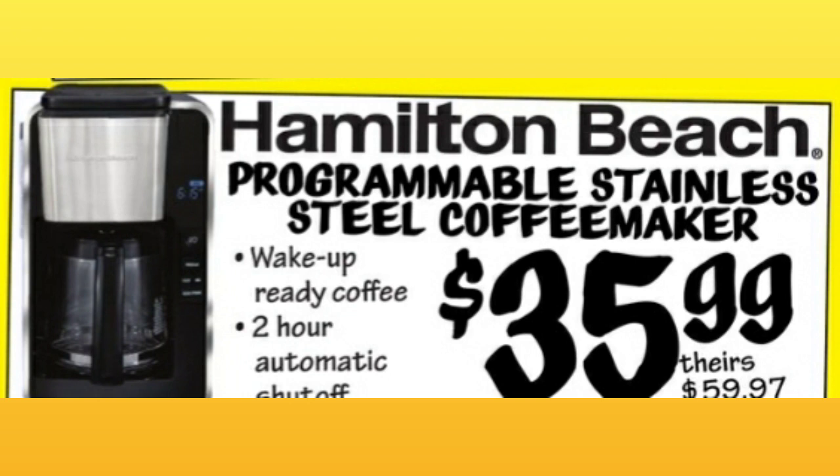What do you guys think of these prices they're comparing to? Do they seem pretty accurate? Let me know in the comments. Hamilton Beach Programmable Stainless Steel Coffee Maker, $35.99.